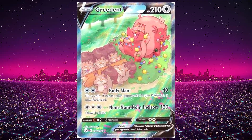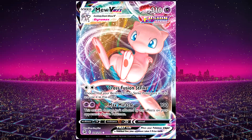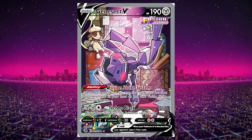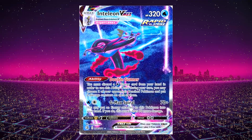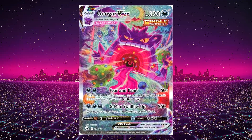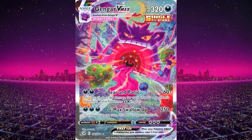My six favorite cards from Fusion Strike: the Alternate Art Greedent V, the Celebi V Alternate Art which was a promo in Japan, the Mew VMAX — I actually prefer the regular version over the alternate art — the Genesect Alternate Art with the breakdancing, the Inteleon VMAX Alternate Art at the top of a sniper tower, and my favorite is the Alternate Art Gengar VMAX, which is hilarious and kind of creepy but also badass.